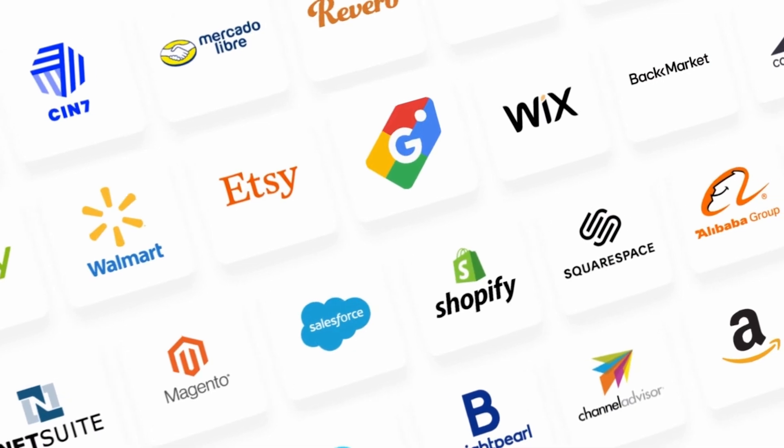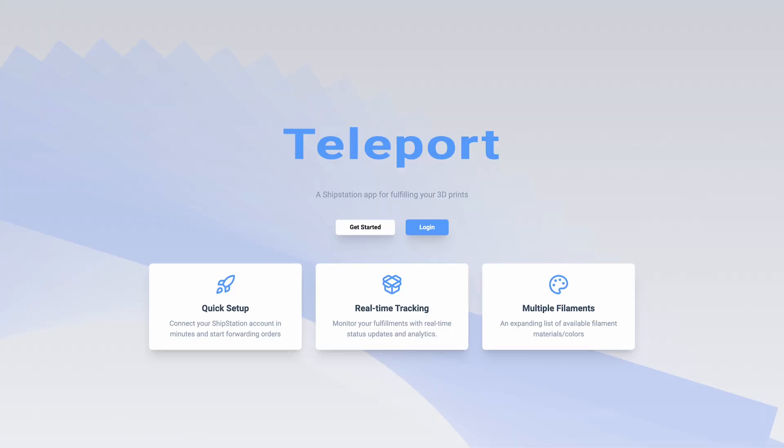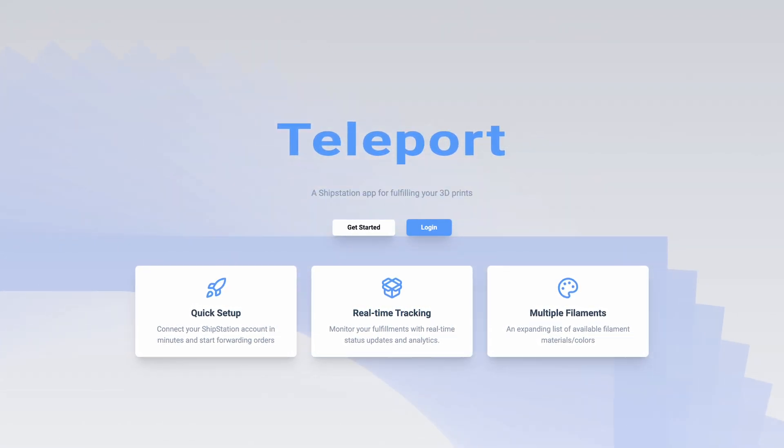We have built the most powerful 3D printing plugin ever that allows any e-commerce store to connect to our giant 3D printing farms. Today we're going to talk about how Project Teleport works and how it changes basically everything around manufacturing, shipping, and fulfillment.